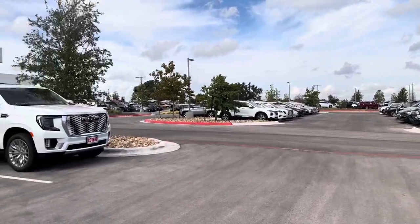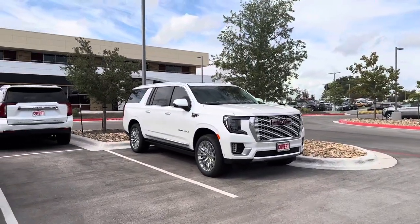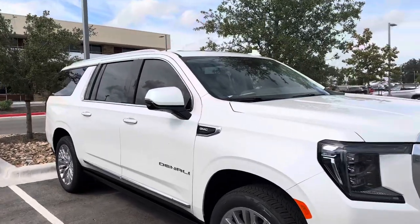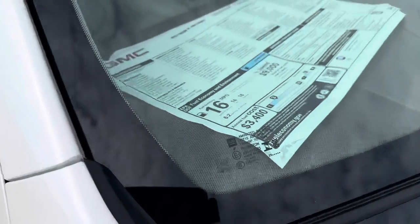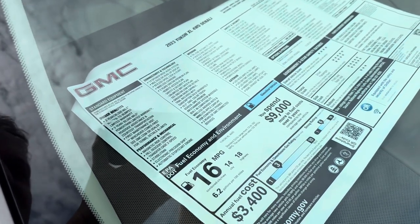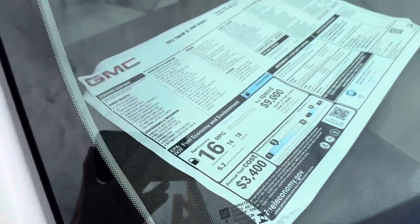There's the used lot — this one looks nice and white. I think they put the Duramax logo on the side on the diesels, let's see what the sticker is. Yeah, 6.2 V8 — $100k right now.